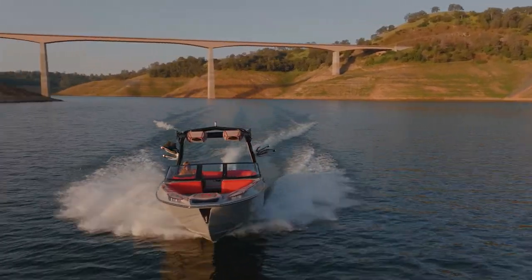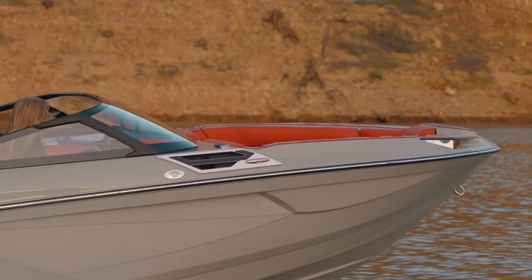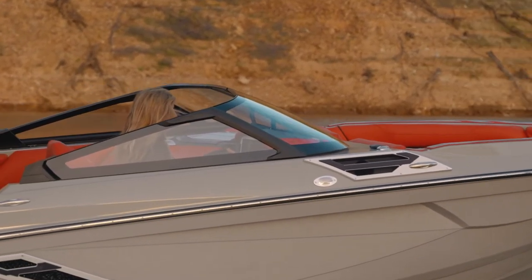They've got custom Gator Step over the top of them, and a brow made to go with the lines of this boat. At the very tip of the bow, you've got the Centurion logo backlit, so you really know this is a Centurion RI-245. The bow itself is a traditional V-bow with a nostalgic feel, and it's pretty high in the air — you never have to worry about taking water over the bow or the back, even with 5,650 pounds of ballast. You're always going to be dry.